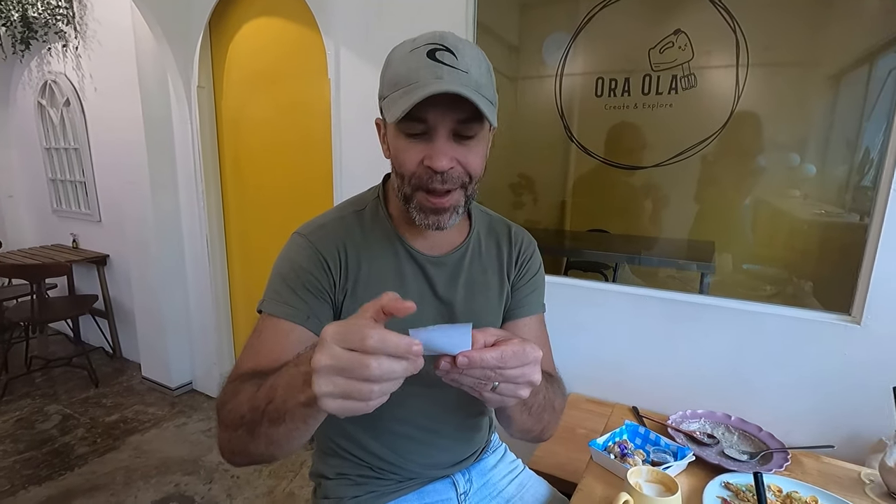Last but not least, you know that I'm a coffee lover, so I just ordered one of their signatures — their coffee latte. I love coffee so much.